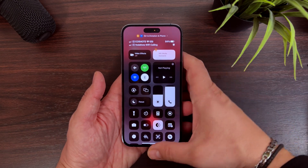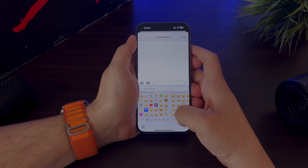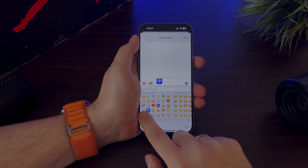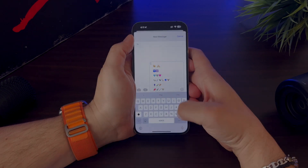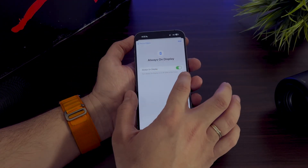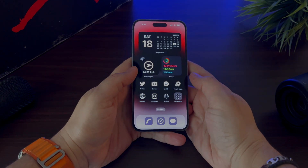In this video we will be discussing the upcoming features of iOS 16.4, the latest update to Apple's mobile operating system. We'll cover new emojis, changes to Apple Music and Podcasts, a revamped AppleCare coverage menu and more. Stay tuned to find out what exciting new features iOS 16.4 has in store for iPhone and iPad users.